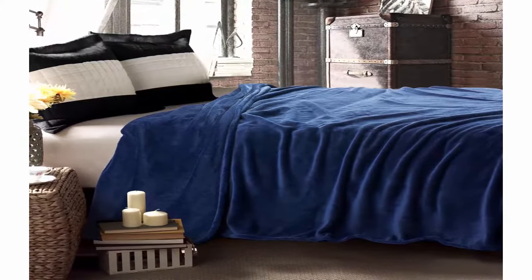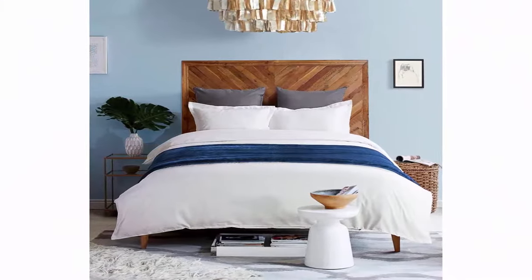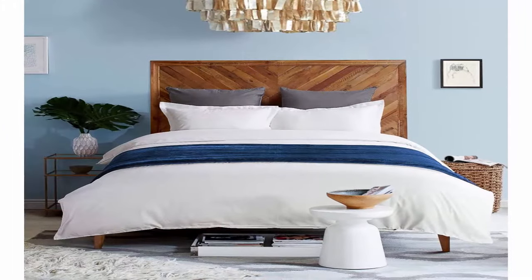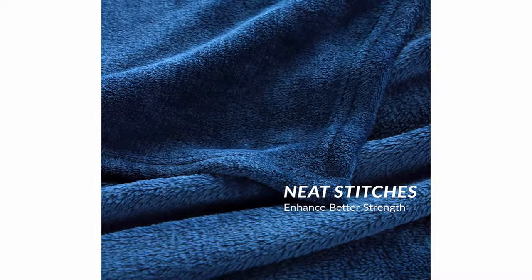Sensational blanket benefits: this throw fleece blanket for bed, measuring 50 inches x 60 inches, is perfect for homeowners with sophisticated tastes in home decoration. The fabulous color revives this blanket with an elegant appearance to complement your room with a chic feeling. It also protects your luxury bed and couch from dirt and stains to keep them fresh and clean.